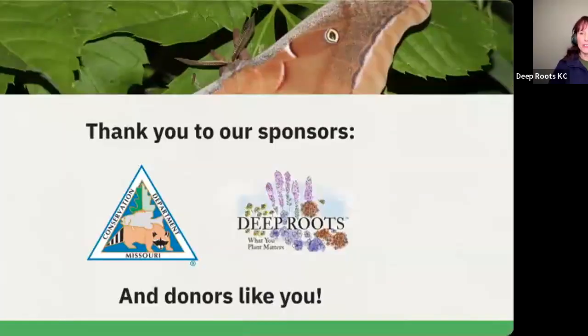First, we wanted to thank our sponsors. The Missouri Department of Conservation is a wonderful sponsor of ours and we certainly couldn't do any of this without your support. We certainly appreciate everything that you all have done for us.